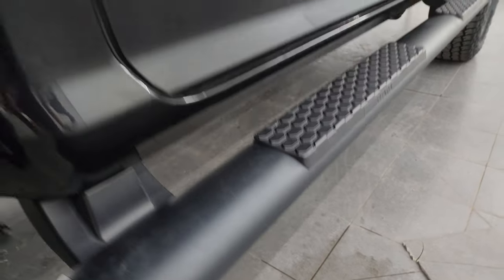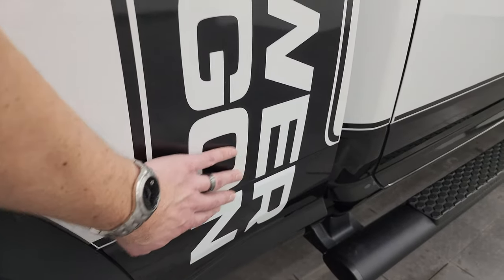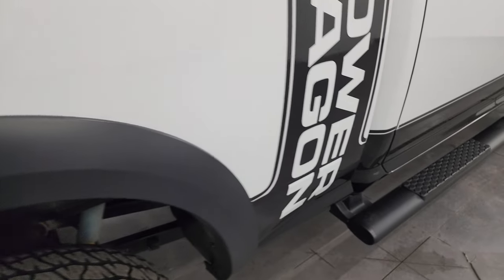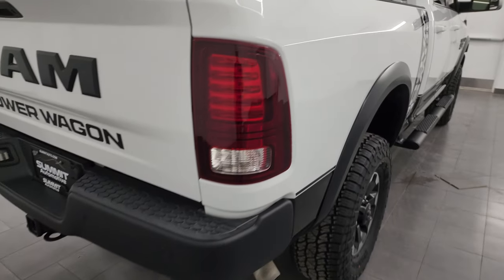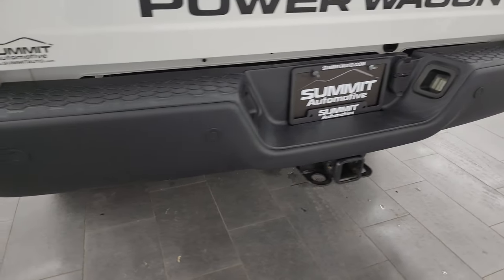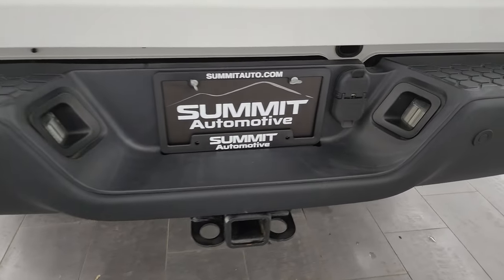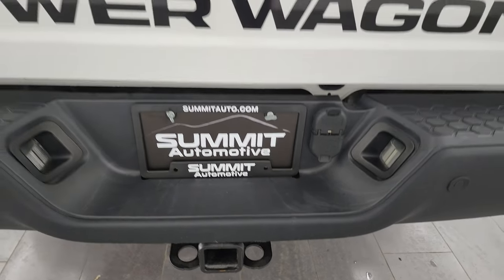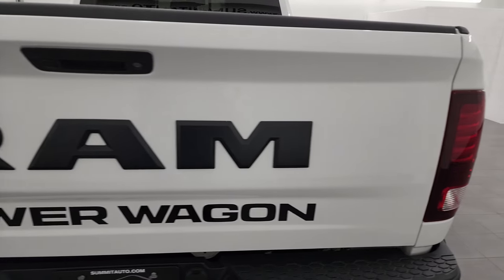It does come with the nice factory painted step bars, and you get the Power Wagon decal on the side as well. The passenger-side box has no dents or dings. Coming around to the back of the vehicle, the rear bumper is in great shape — backup parking sensors, a full towing package which includes the receiver hitch, four-pin and seven-pin wiring — and the tailgate is in fantastic condition with no dents or dings.